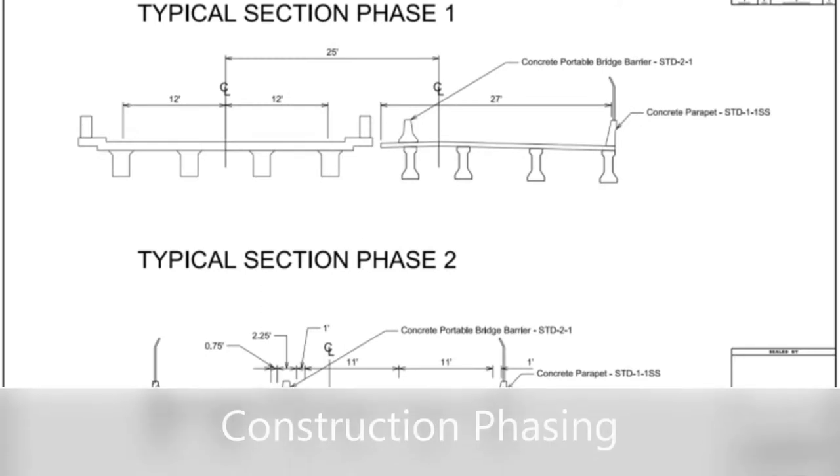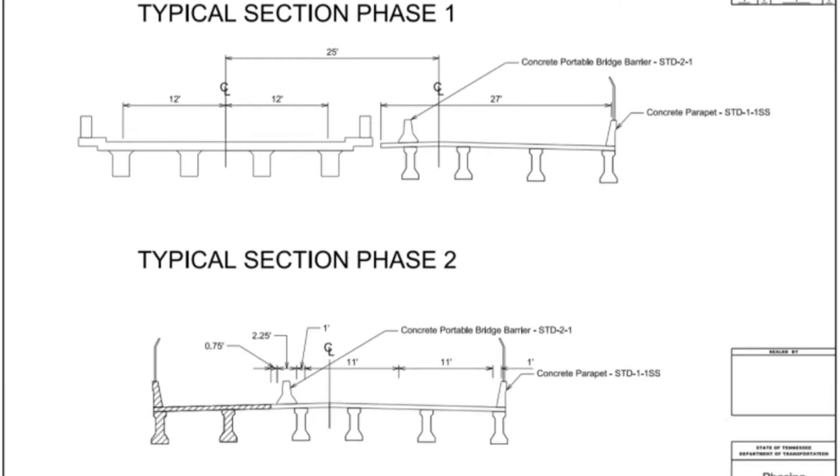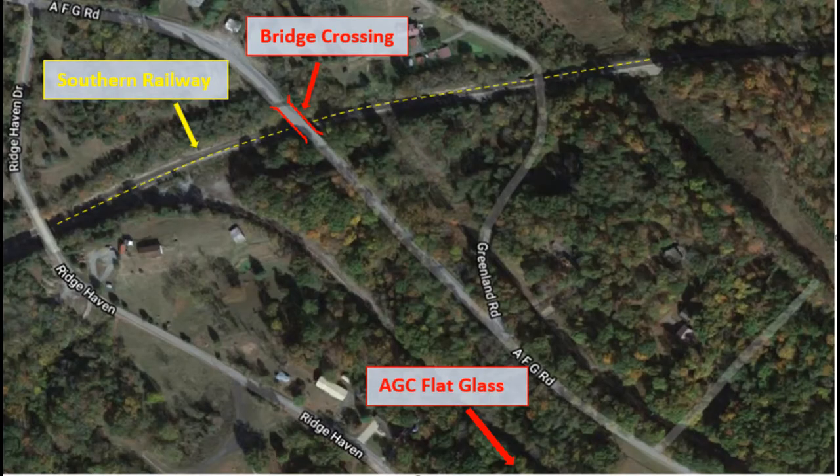The new bridge will be constructed at a 25-foot offset to maintain one lane of traffic at all times during construction. This is critical because the roadway must continue to serve the nearby AGC flat bus industrial site.